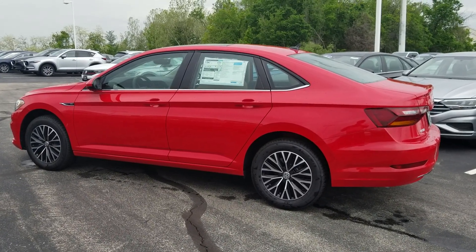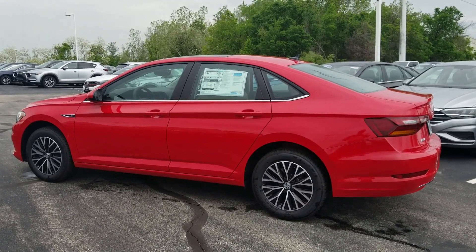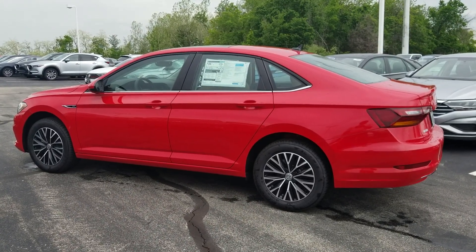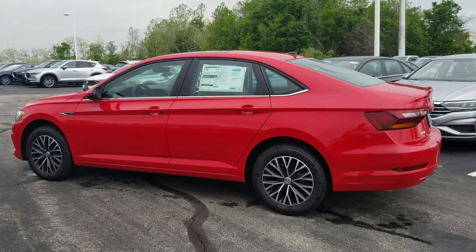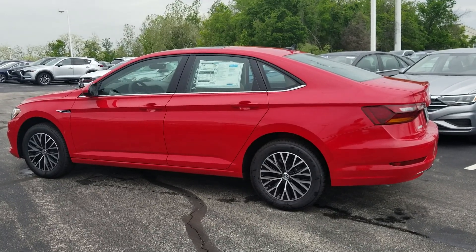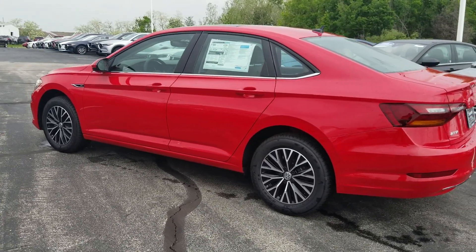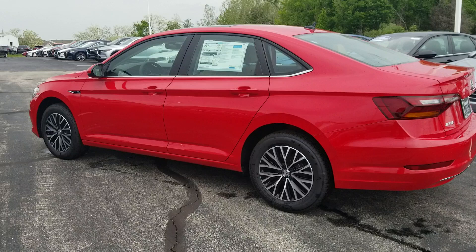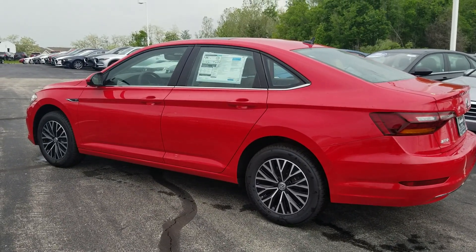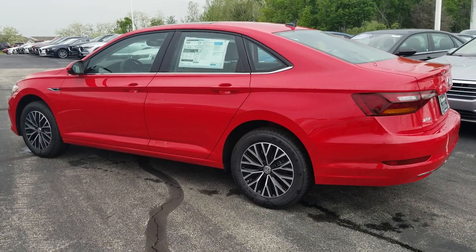This particular one is tornado red metallic on the exterior and it also has a dark beige leatherette interior. The SEL comes with keyless entry, push-button start, heated seats up front, Volkswagen's digital cockpit, panoramic sunroof, lane assist, adaptive cruise control, blind spot monitoring, autonomous emergency braking, and rear cross-traffic alert. It also comes with LED headlights, running lights standard, and LED taillights as well.